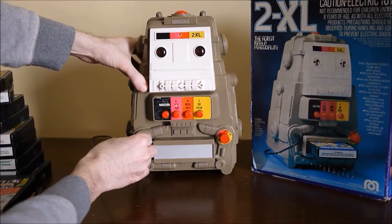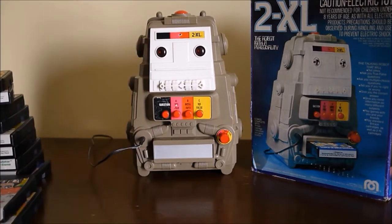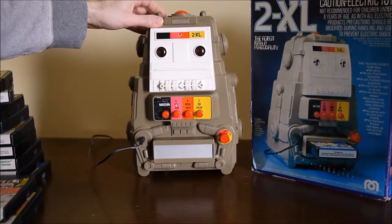You might know 2XL from a later release. In 1992, Tiger Electronics released a redesign — it's a bit more modern and round, and he took cassette tapes rather than 8-track tapes. They also had a game show called 'Pick Your Brain' that had a large version of 2XL on the stage, and the host Mark Summers interacted with him. So you could be familiar with that 2XL — this just happens to be the original, but they're more or less the same type of thing.